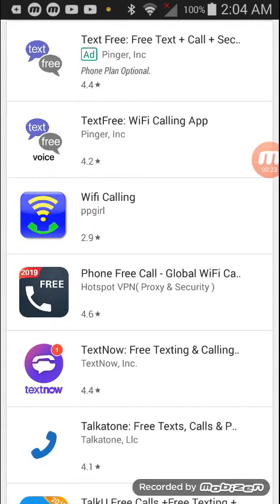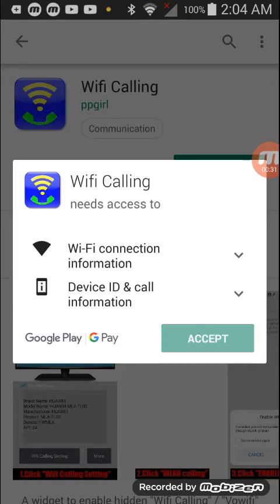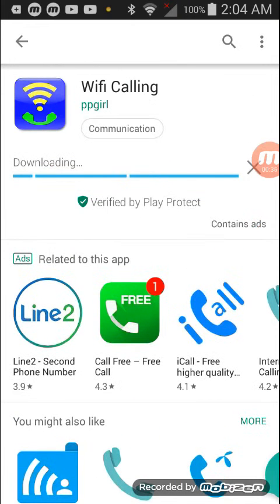Why would I want that? Wi-Fi calling is especially useful when you're in an area with weak carrier coverage — for example, when you're traveling to the residential countryside, or you're in a building with spotty reception. You may already be familiar with using Wi-Fi to send messages when SMS texting is unavailable. Apps like Kik and Facebook Messenger provide these services, and the same applies when you're trying to place a call.